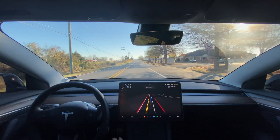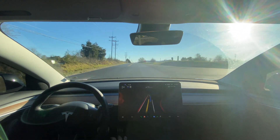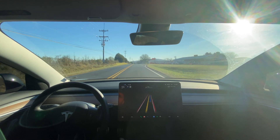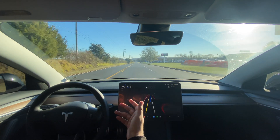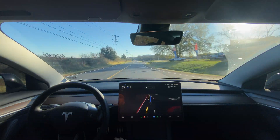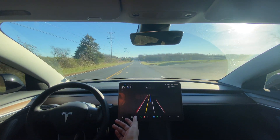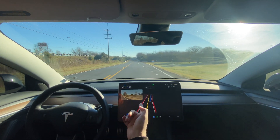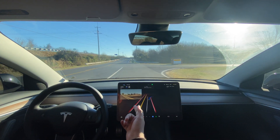Overall, honestly, not a lot of improvements outside of the UI improvements, which I really love. When you get so many UI improvements, you subconsciously think the overall driving experience is better, but actually the FSD itself isn't that much better. There are minor improvements, but mostly the overall experience feels better because of UI changes. One good thing: it is turning on the blinker first now.